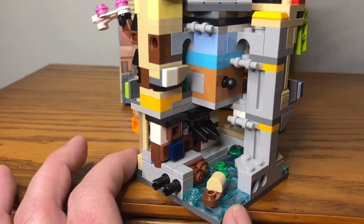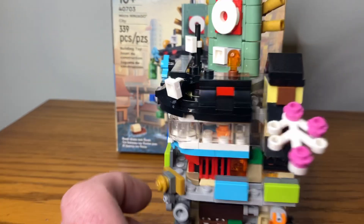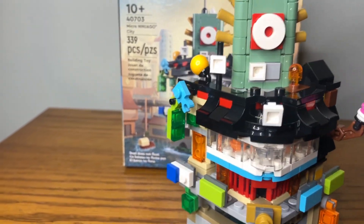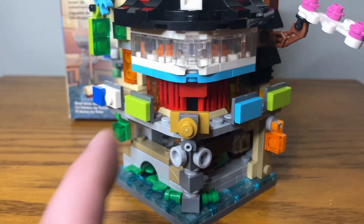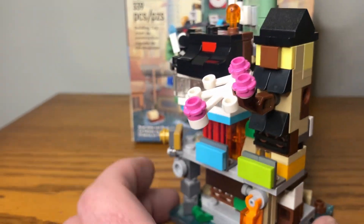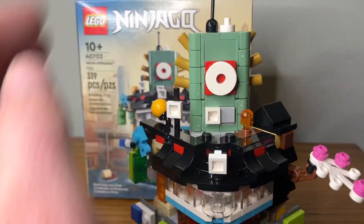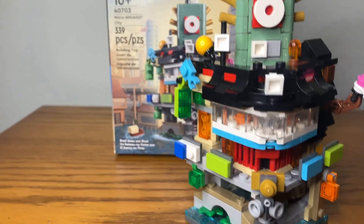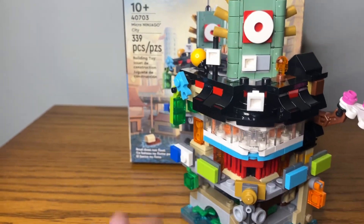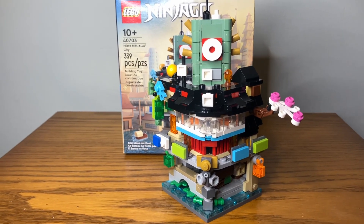The actual build and architecture look to it is pretty spot on. They got the little boat, the golden pieces in the back, the little cherry blossom tree, and the awning — kind of like a roof deck terrace area. The roof looks cool. They pretty much nailed what you see in the full set, just micro. I think it was well done. It's 339 pieces.